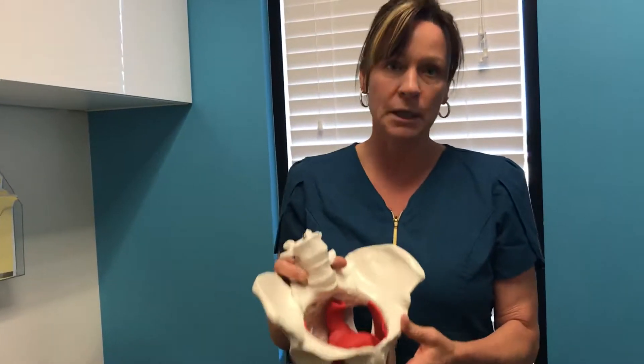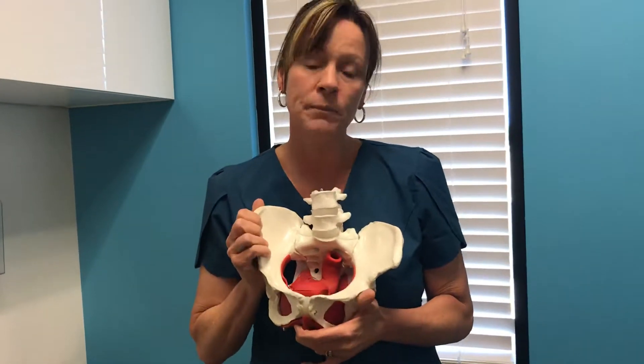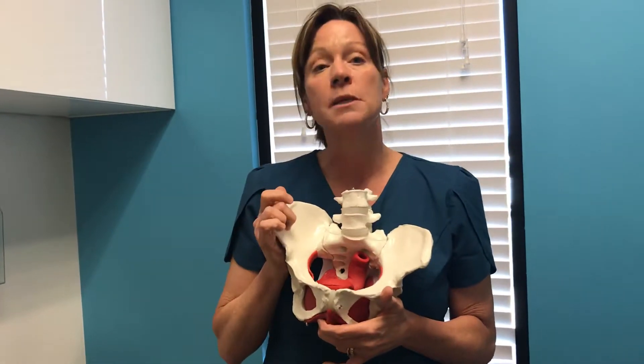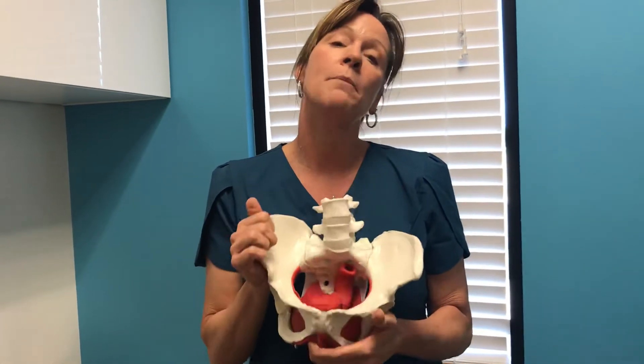Those also experiencing pelvic floor weakness might actually get some leakage from that. So constipation is a number one thing to deal with ASAP. We have a PDF with tips on how to eliminate constipation — if you message us, we are happy to send that to you.